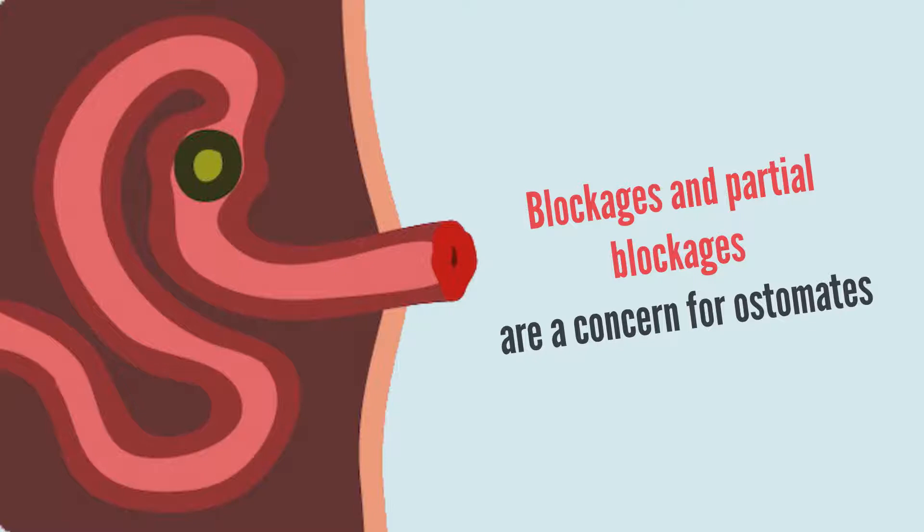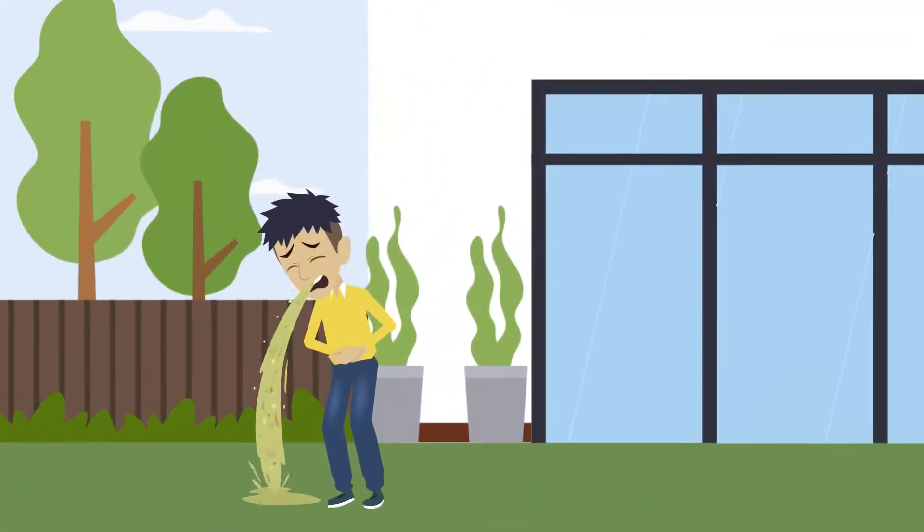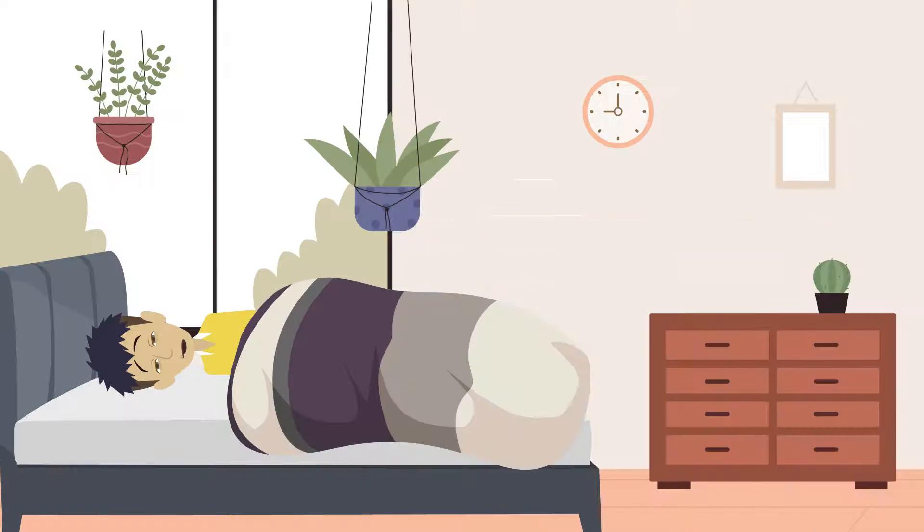Blockages and partial blockages are a concern for ostomates, especially ileostomates, but there are several ways to both prevent and treat minor blockages.